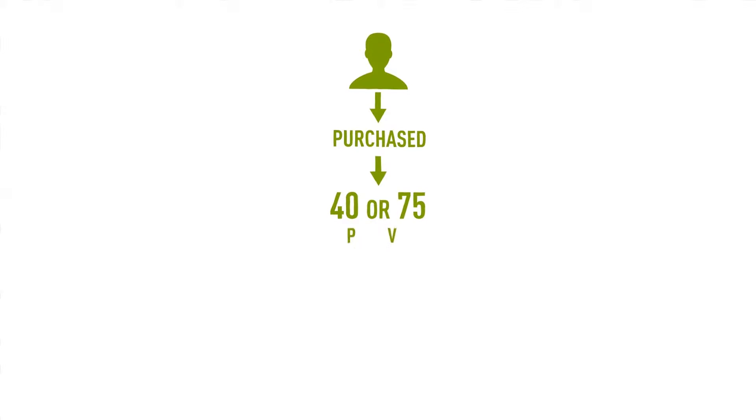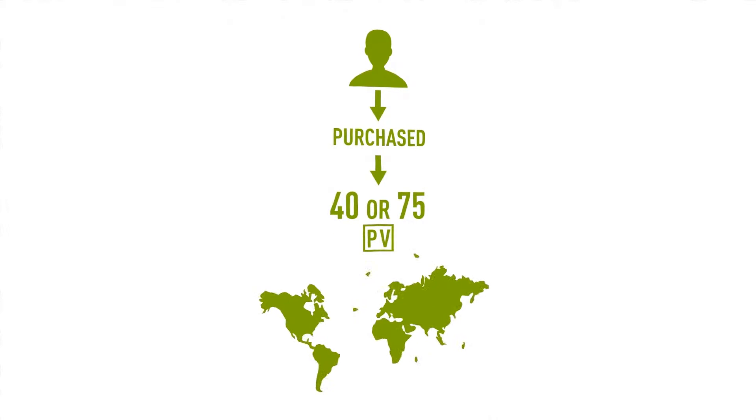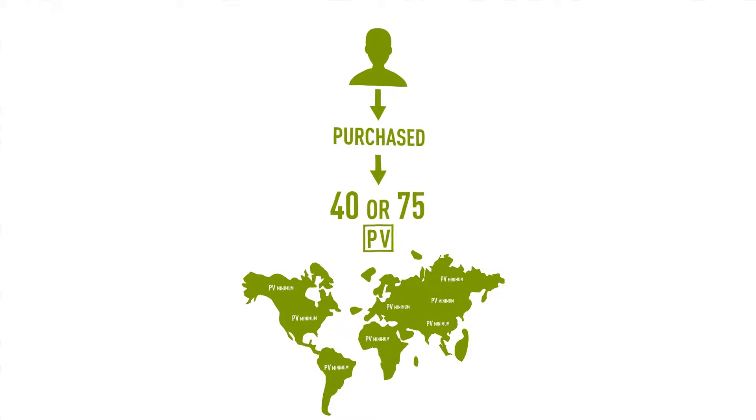The point percentage value earned is based on the following table, which looks at how many consecutive periods the customer has purchased at least 40 or 75 personal volume, or PV, depending on his or her country's PV minimum.